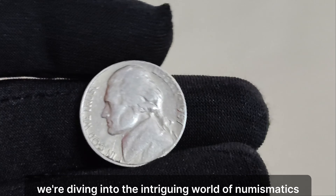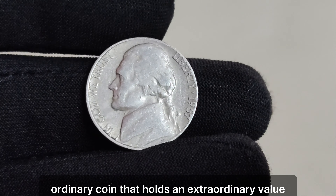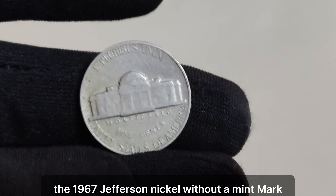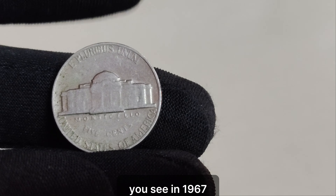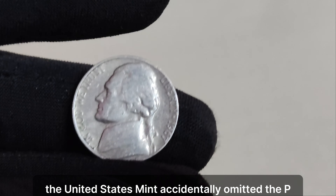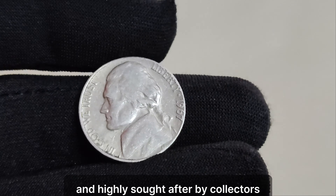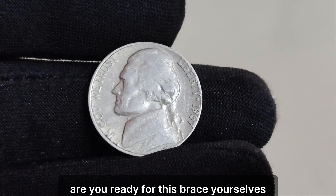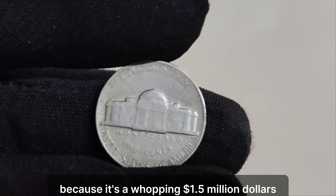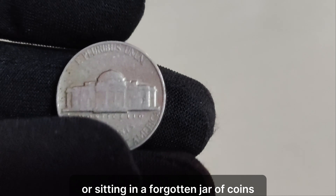In the world of numismatics, where every coin tells a story, and some stories are worth millions, we're putting the spotlight on a seemingly ordinary coin that holds an extraordinary value — the 1967 Jefferson nickel without a mint mark. At first glance, this nickel may not look like much, but its absence of a mint mark makes it incredibly rare. In 1967, the United States Mint accidentally omitted the P mint mark on a small number of Jefferson nickels struck at the Philadelphia Mint. This mistake wasn't noticed until after the coins had been released into circulation, making them incredibly elusive and highly sought after by collectors.